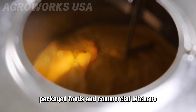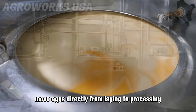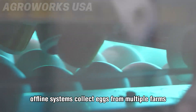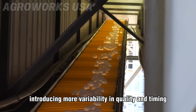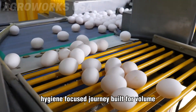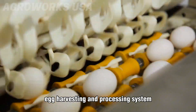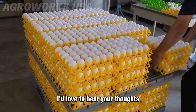Rejected eggs aren't wasted. Instead, they're pasteurized and processed into liquid, frozen, or powdered egg products, widely used in baking, packaged foods, and commercial kitchens. Two main systems are used: inline systems move eggs directly from laying to processing through closed conveyors, ensuring consistency; offline systems collect eggs from multiple farms, introducing more variability in quality and timing. From laying to labeling, it's a fully mechanized, hygiene-focused journey built for volume, precision, and food safety.